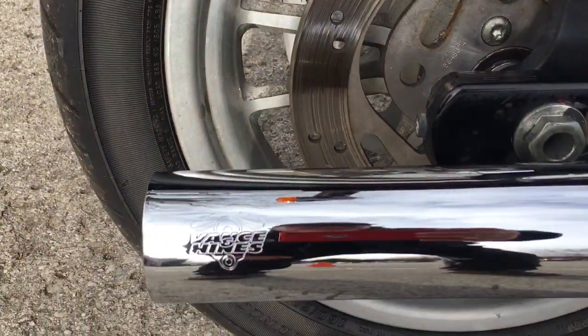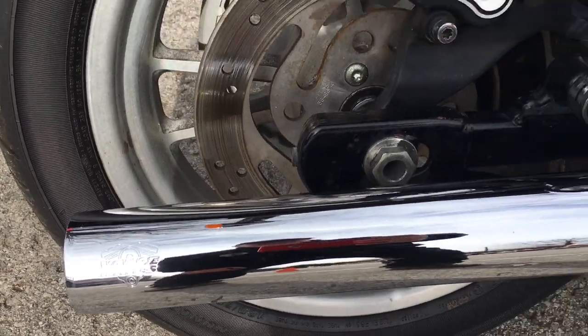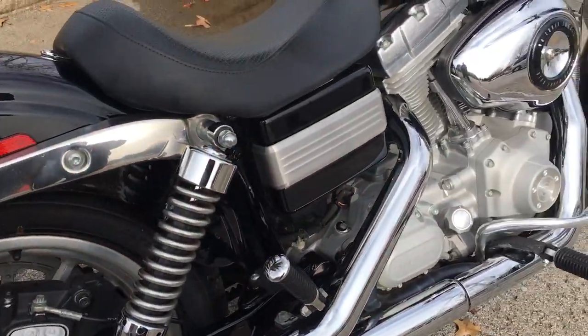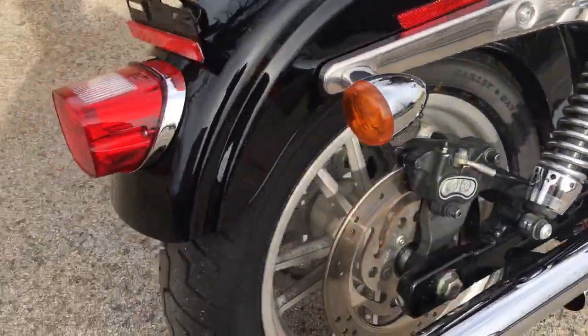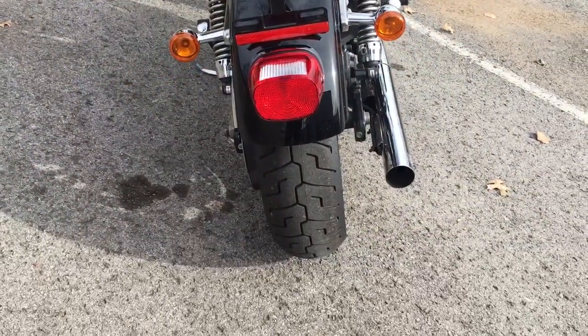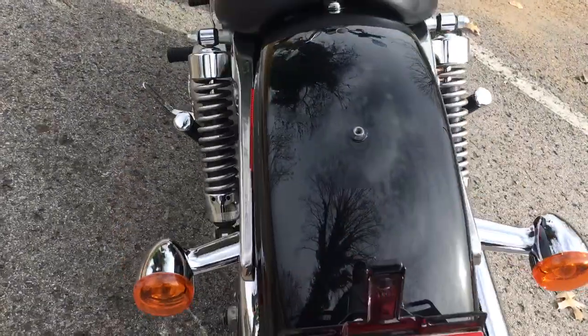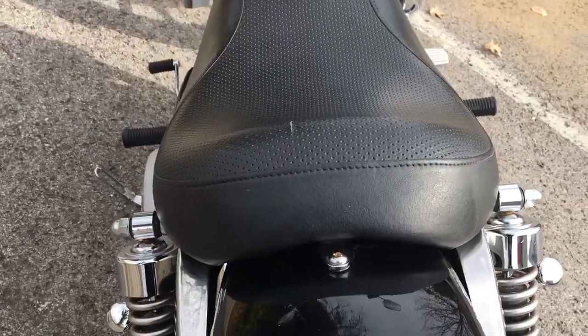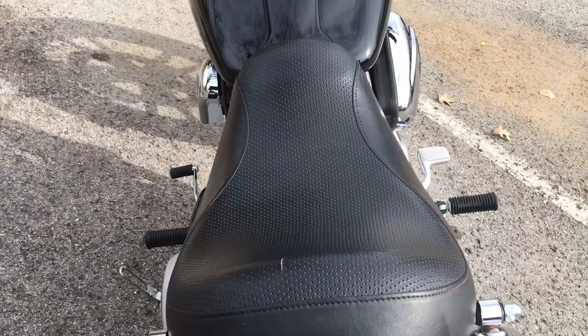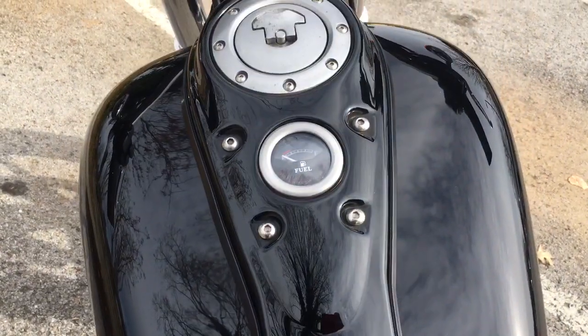Somebody has put an aftermarket high-performance Vance and Hines exhaust on this motorcycle — man, does she sound good and run strong. Look at the back of this bike: it's got a new tire on it, that paint is in excellent shape, and I love this solo saddle that somebody put on this FXD. She really looks good.